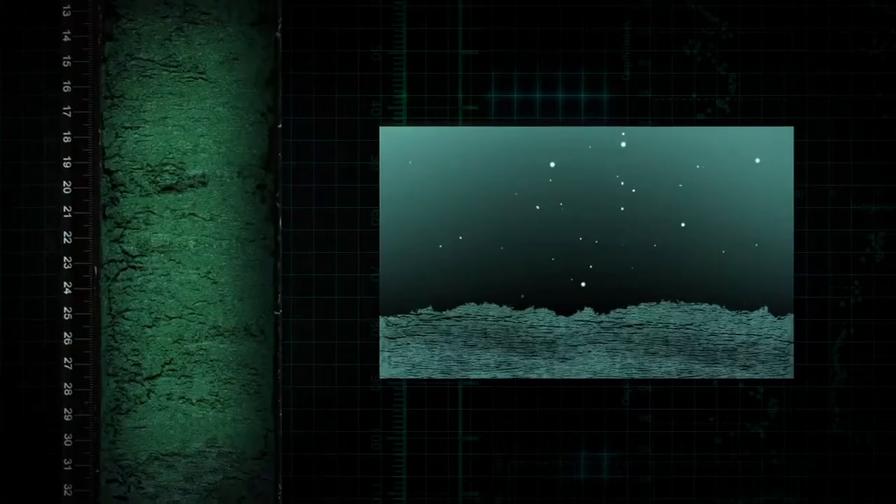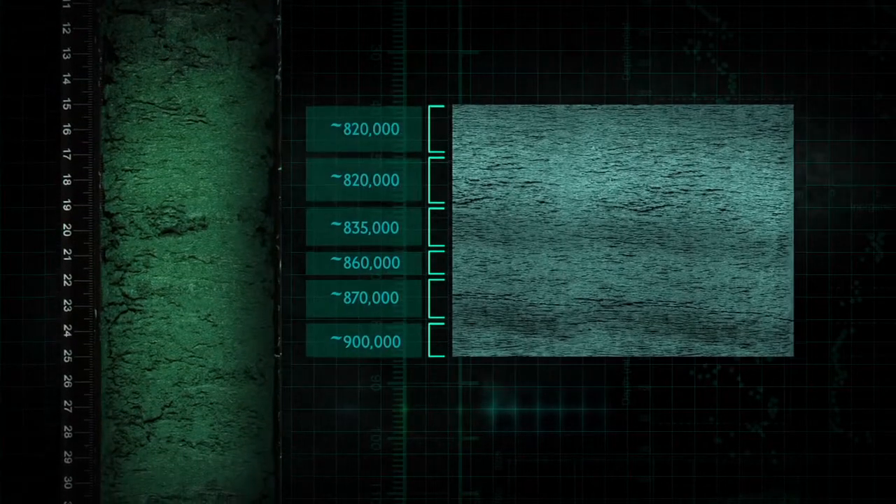My name is Cristina Melan. I joined this expedition as a sedimentologist. Sedimentologists look at tiny grains and rocks, describe them, and characterize them. They look at the rocks and come up with a geologic history.